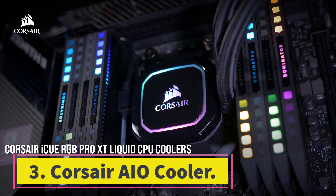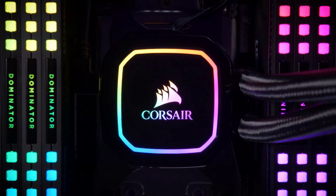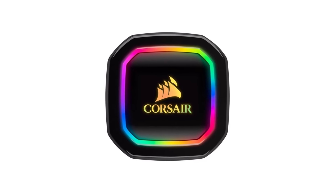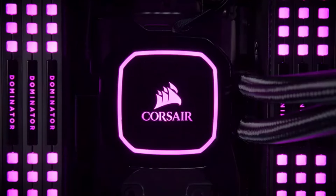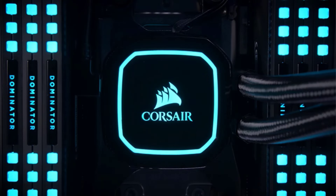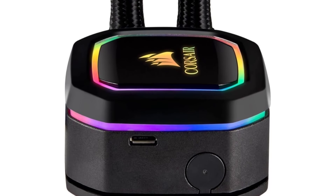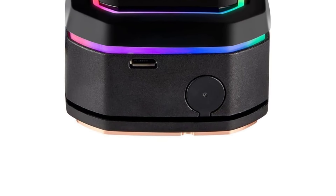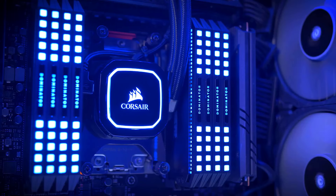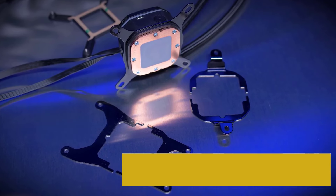Number 3: Corsair AIO Cooler. You might have heard about Corsair before, as it is also a leading brand in CPU coolers and other computer components. If you want a premium AIO cooler, Corsair might be the right brand. In third place, we have one of the most premium choices available in the market. This option is designed by Corsair and offers a maximum fan speed of up to 2400 RPM. However, if you want silent performance, you can tune down the fan speed as low as 400 RPM.